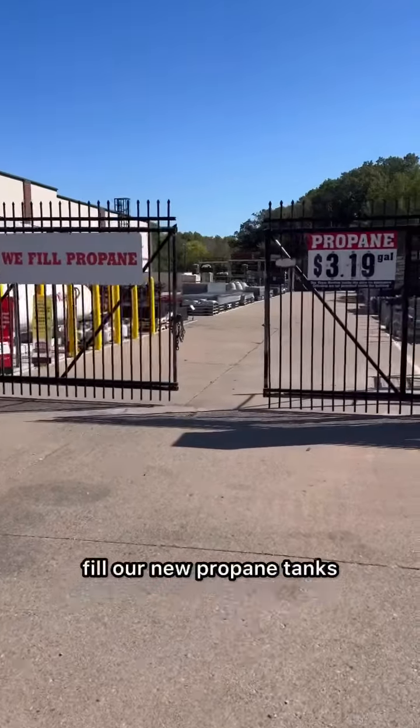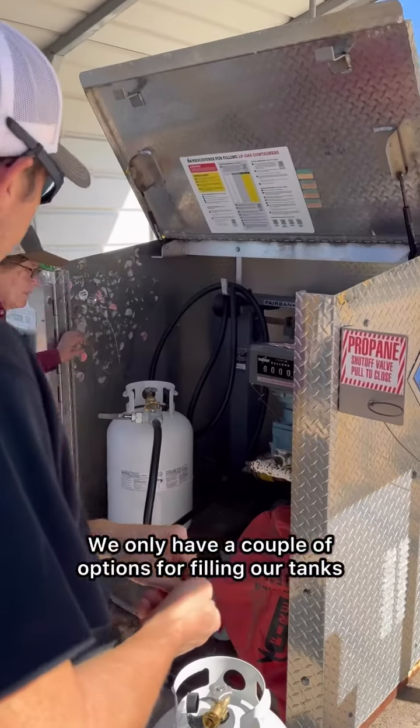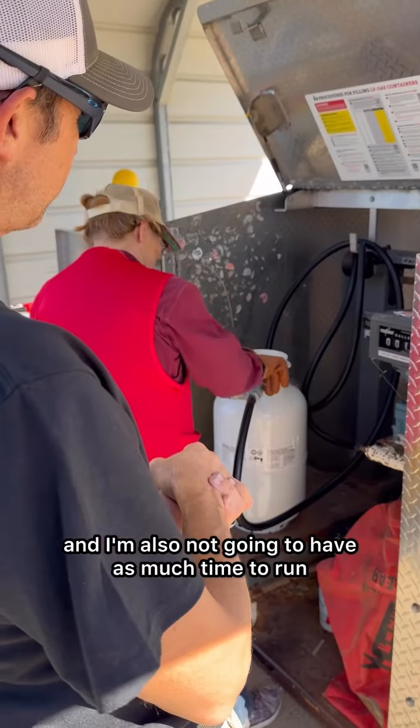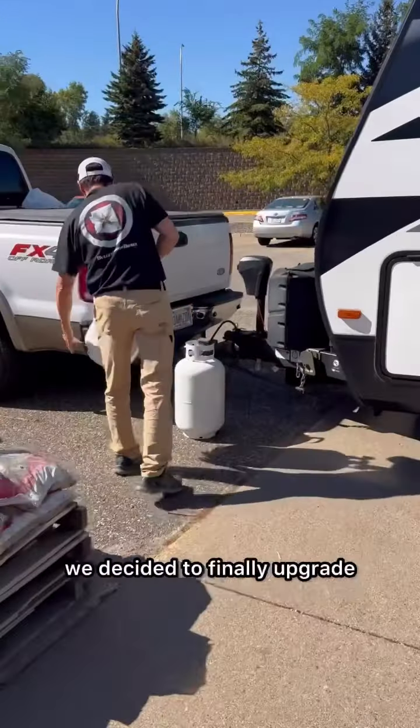Then we headed over to Tractor Supply to fill our new propane tanks that we got the day before. We only have a couple of options for filling our tanks where we're going, and I'm also not going to have as much time to run and have them filled — so these are just two of the many reasons we decided to finally upgrade.